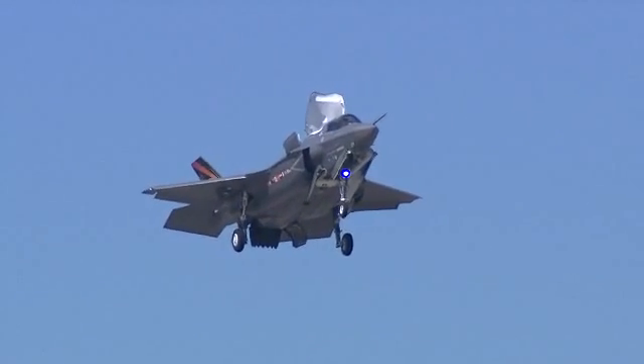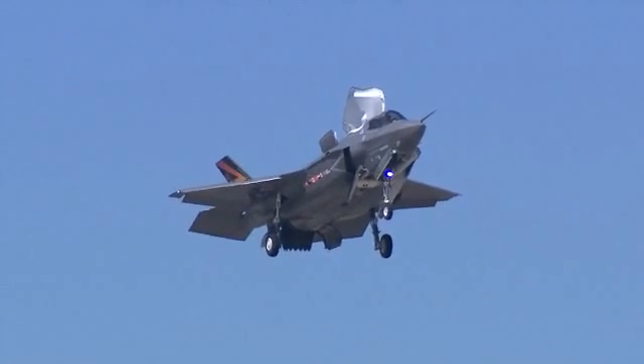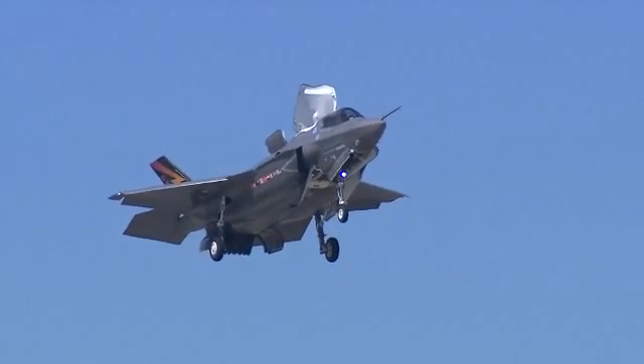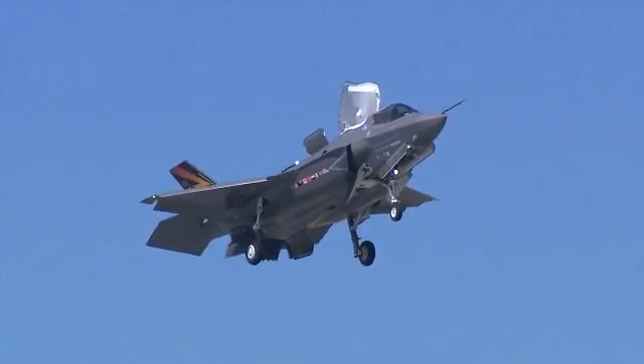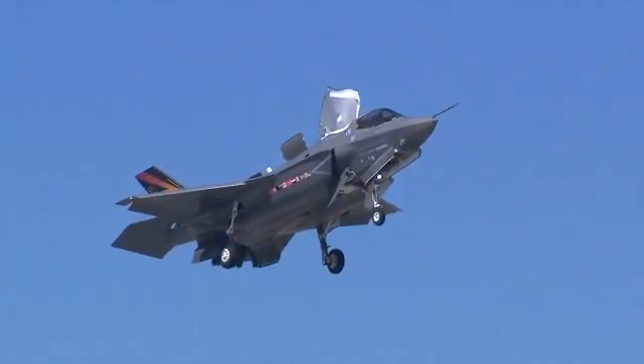Now we need to get a bit more brutal and a bit more aggressive with rates of deceleration and the way we handle the aeroplane, just so that we can ensure that the guys in service — it'll be carefree for them. It's not carefree for us in flight tests, but it will be for the guys in service.